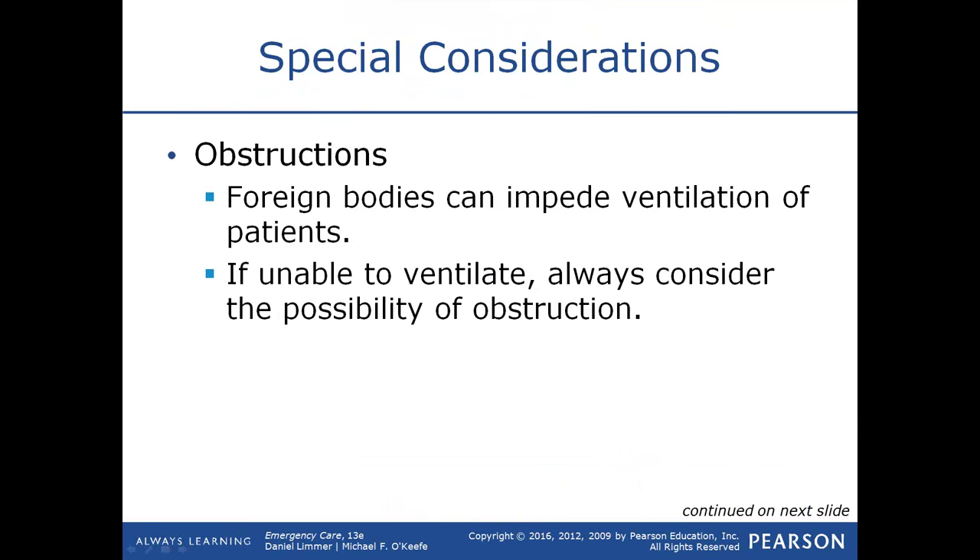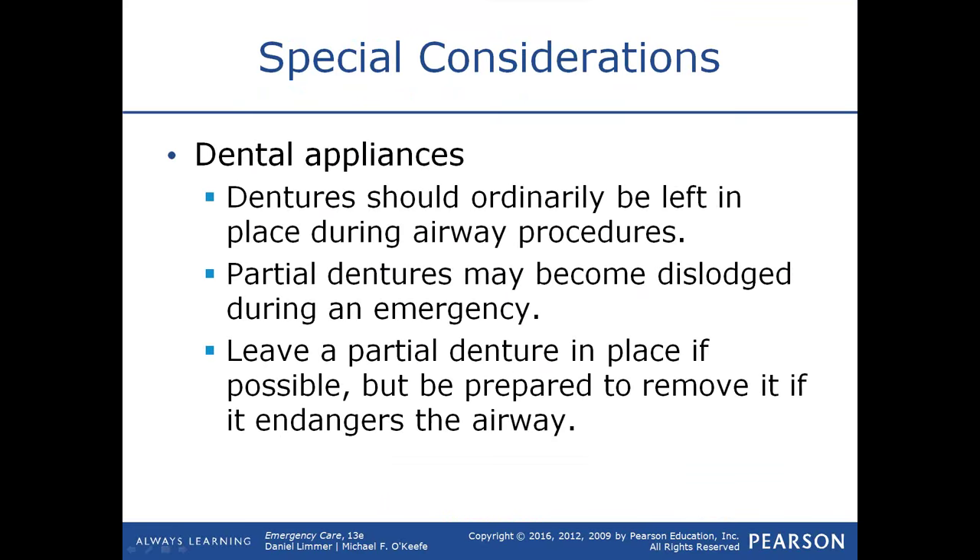Foreign bodies can impede your ability to assist ventilations with a bag-valve mask. If you go to ventilate a patient and can't get their chest to rise and fall, reposition their head. If it still doesn't rise, suspect a foreign body airway obstruction and consider chest compressions to dislodge it. Dental appliances should be left in place if they fit well, but if they become dislodged or loose, they must be removed to prevent becoming an airway obstruction.